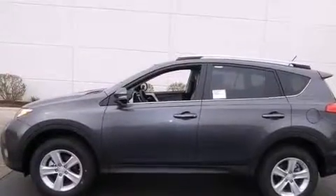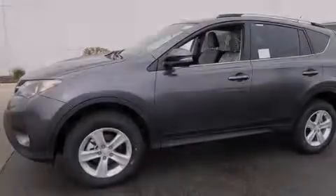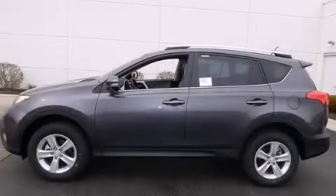With an EPA estimated rating of 31 miles per gallon on the highway, this automobile is clearly a fuel-efficient choice. Contact us today to schedule your opportunity to see this automobile in person.